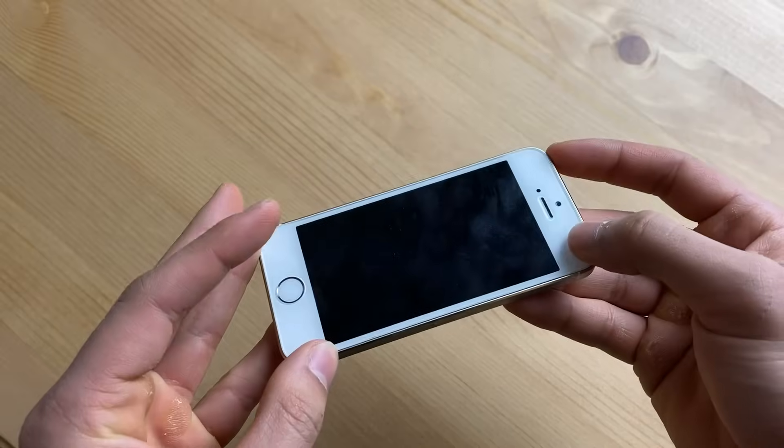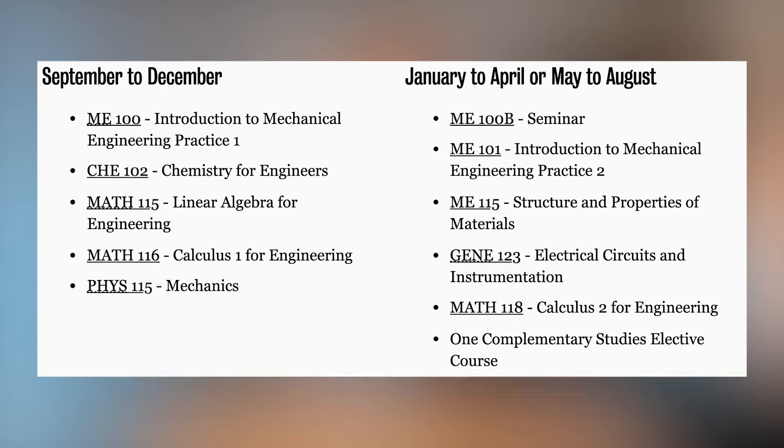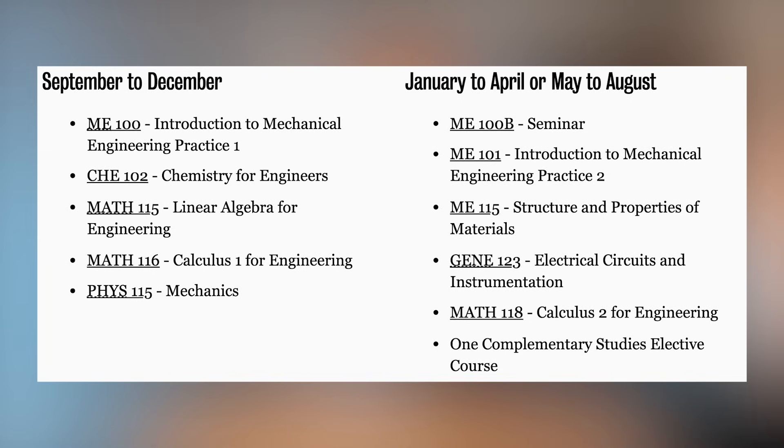This program will give you the tools you need to be able to design things like an iPhone, a keyboard, or headphones. In first year, it's pretty general — you have lots of courses in calculus, linear algebra, physics, and chemistry. You're going to notice that the degree is very focused towards calculus and physics through all four or five years.